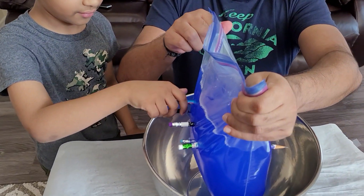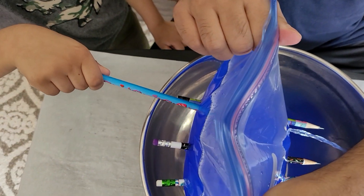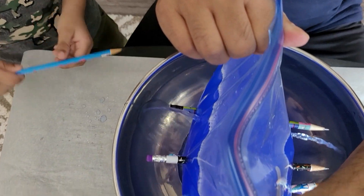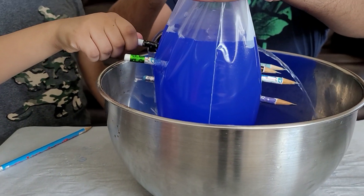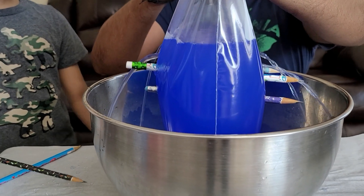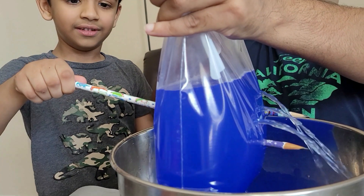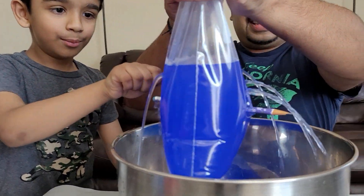We're going to take the pencils out of the bag. Go ahead, let's take it one by one. Ooh, you're creating a fountain now. Let's go with the next one now. Let's pull up the next one. Ooh. Wow, that's cool. Third one down. Ooh. Look at that.